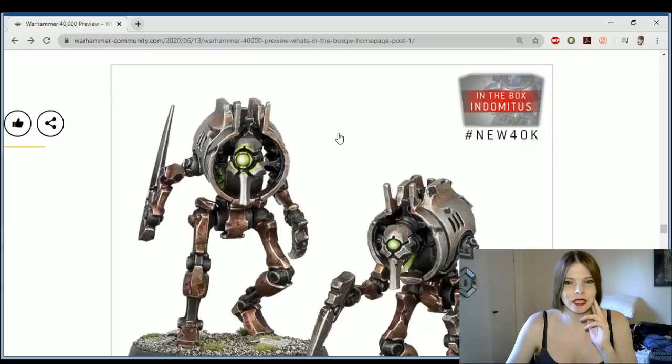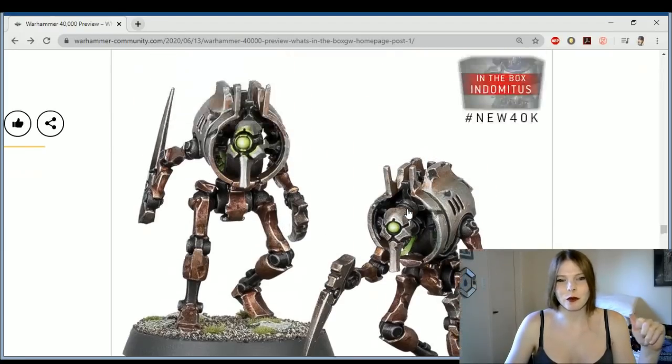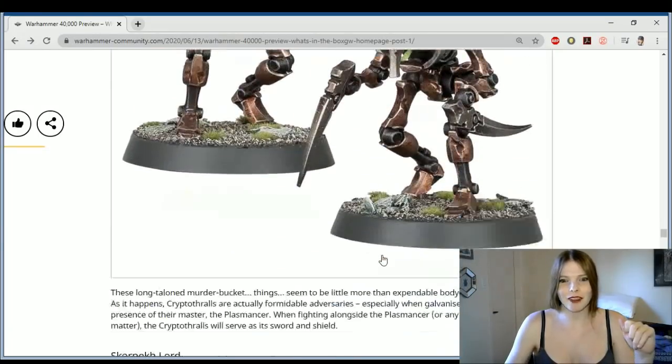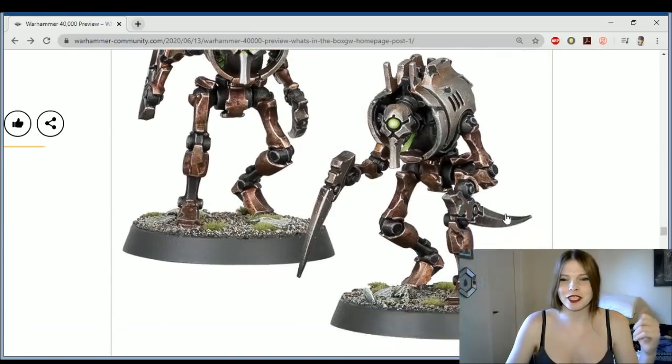And then we got the Cryptothralls. It's a jet engine with arms and legs — literally somebody put a jet engine on their legs with Tyranid arms, and that's what we got. I love them. They kind of look like scary chickens — like jet engine chickens.